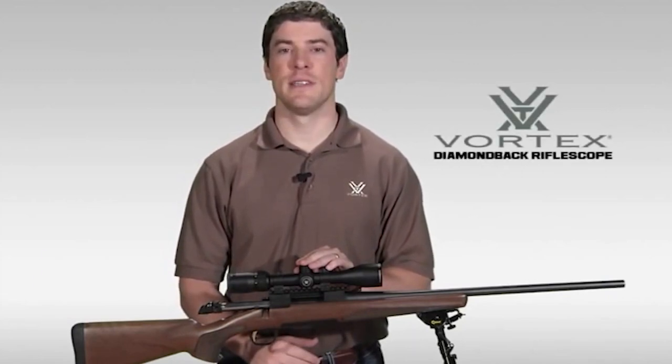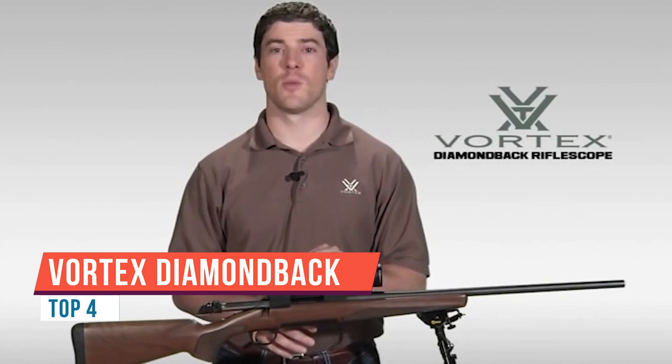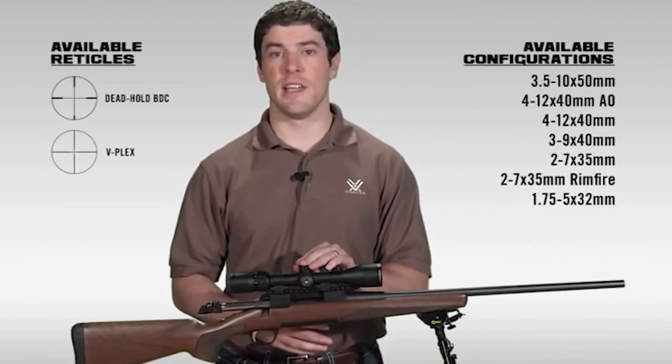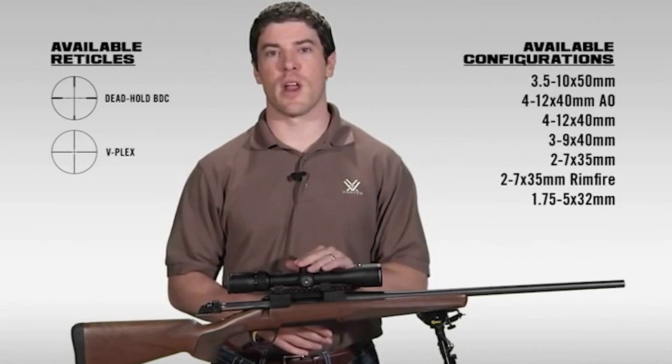Hi, this is Joe with Vortex Optics. We're here today to talk to you about the Diamondback rifle scope series. The Diamondback has a reputation in the industry for one of the best hunting scopes your money can buy, and it comes in various configurations and reticles.